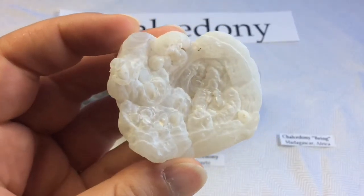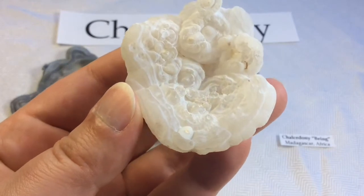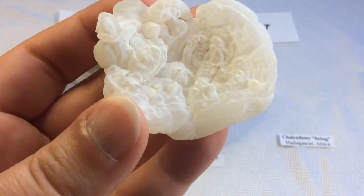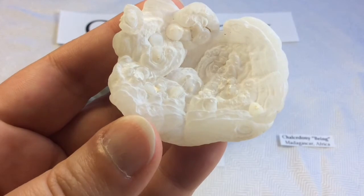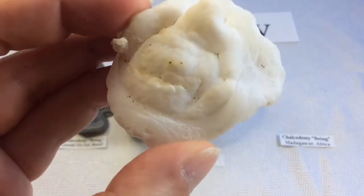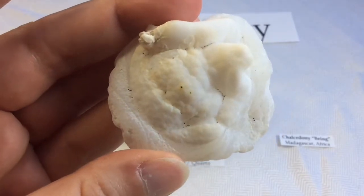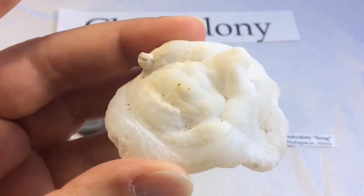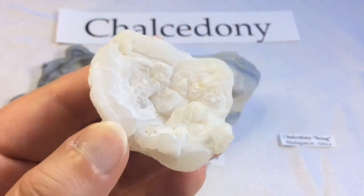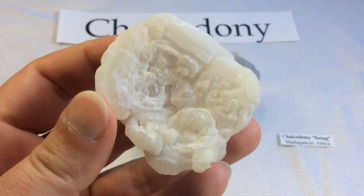I absolutely adore this one. This is a white chalcedony rose. Sometimes this one is referred to as dream agate, or more aptly — and probably my favorite — cave flower. That's because they are found attached to volcanic rock walls at various places all over the world. Could you imagine plucking these from cave walls? Oh my god, I would die to do that — that would be amazing. Look at that neat structure. I adore them.